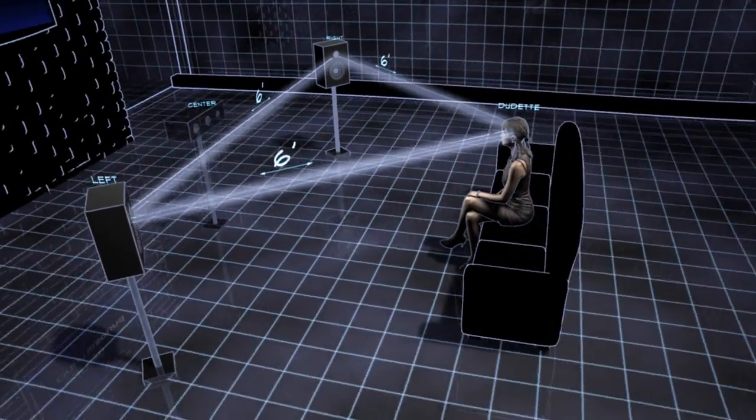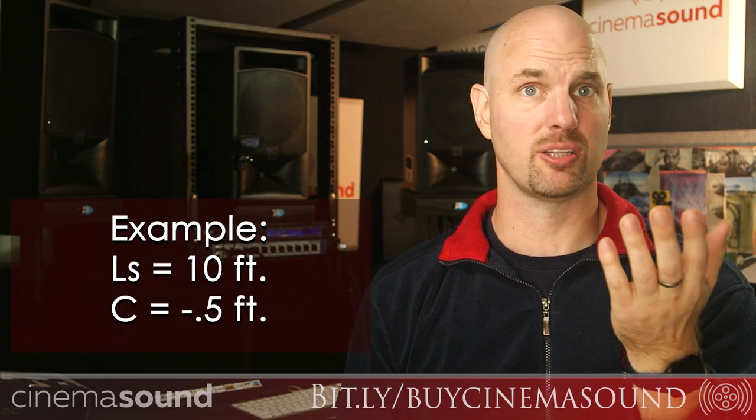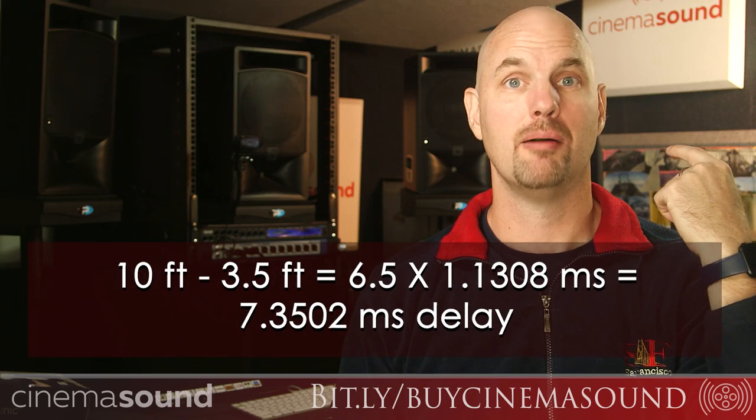If you've done what most people do — put left, center, and right in a straight line — they're not all the same distance from you. If you know geometry, a straight line means the center channel is closer to you. Maybe it's 6 inches closer, which isn't unusual. Same calculation: 10 feet minus roughly 3.5 feet gives you approximately 6.5 feet; multiply by 1.1308 milliseconds. You don't need perfect decimal accuracy — round to the nearest millisecond. Unless you're using a laser tool, your measurements won't be that precise anyway, though you can go decimal if your head unit allows.